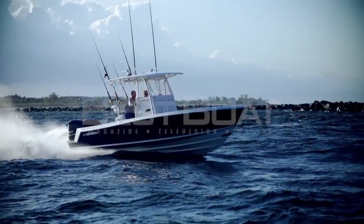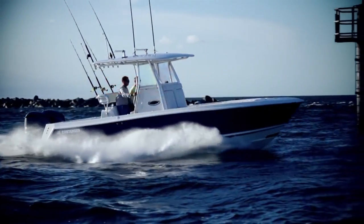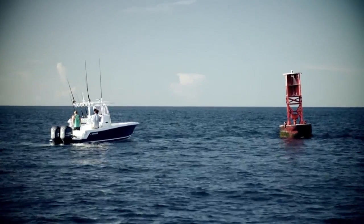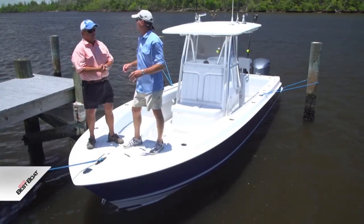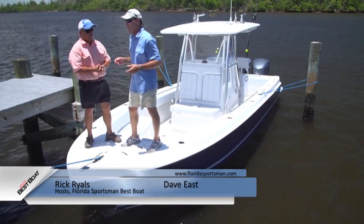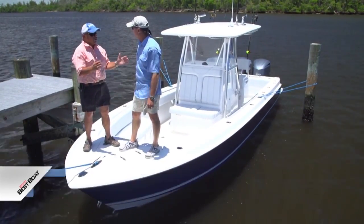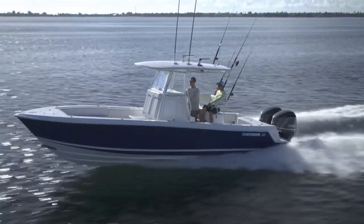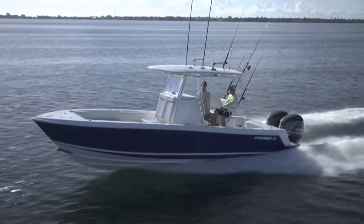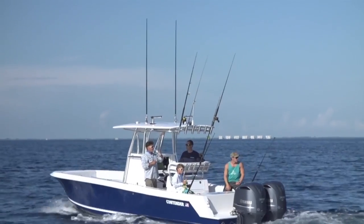Welcome back to Florida Sportsman Best Boat. This week we're featuring 28 to 32-foot center consoles. Dave and Rick start off with the Contender 28 Sport — the smallest of the three brought today, but no way short on features. Contender has built a big boat for their size and was one of the first manufacturers of center consoles over 30 feet.